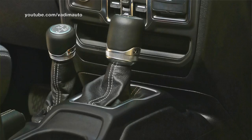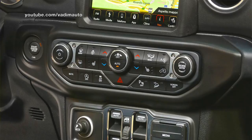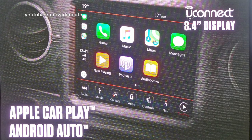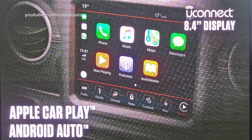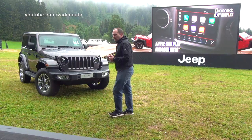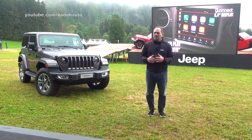Urban jeepers need to always be connected, and for that we have our latest generation of onboard infotainment with the Uconnect system — Apple CarPlay and Android Auto both available — up to an 8.4-inch pinch-and-zoom touchscreen. With our Uconnect Live services you get live navigation, internet radio, and access to social networks like Instagram, Facebook, and Twitter — hopefully while the car is parked.